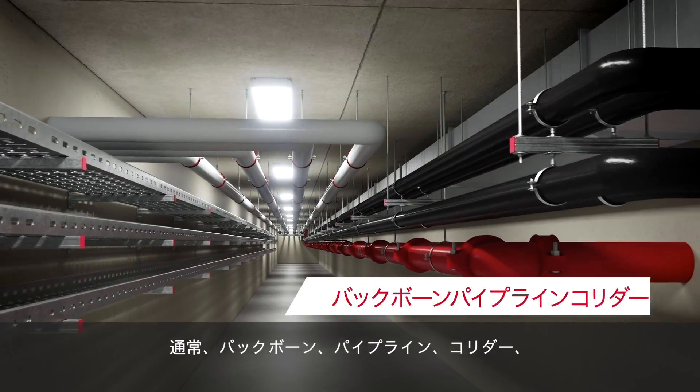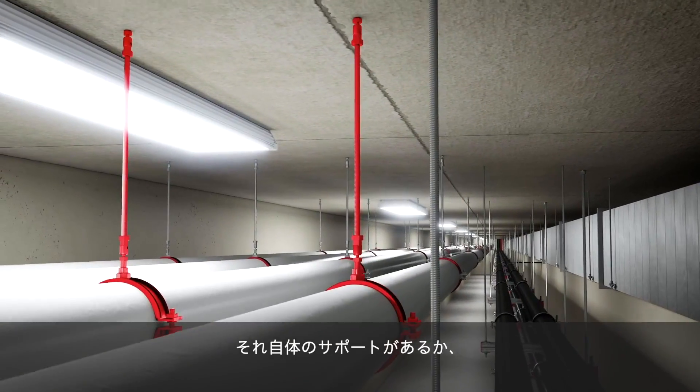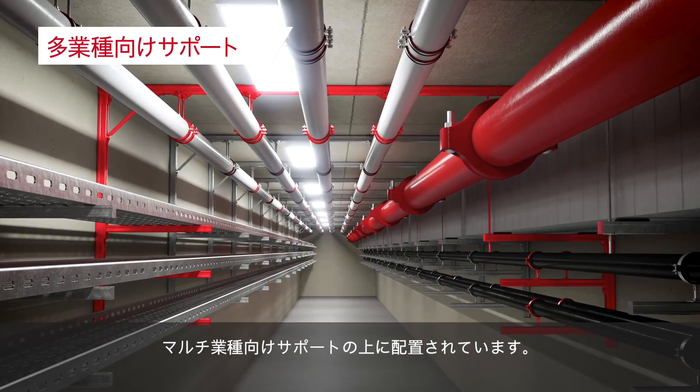Typically in backbone pipeline corridors, pipes, air ducts, and cable trays either have their own supports or rest on multi-trade supports with multiple layers of engineering.